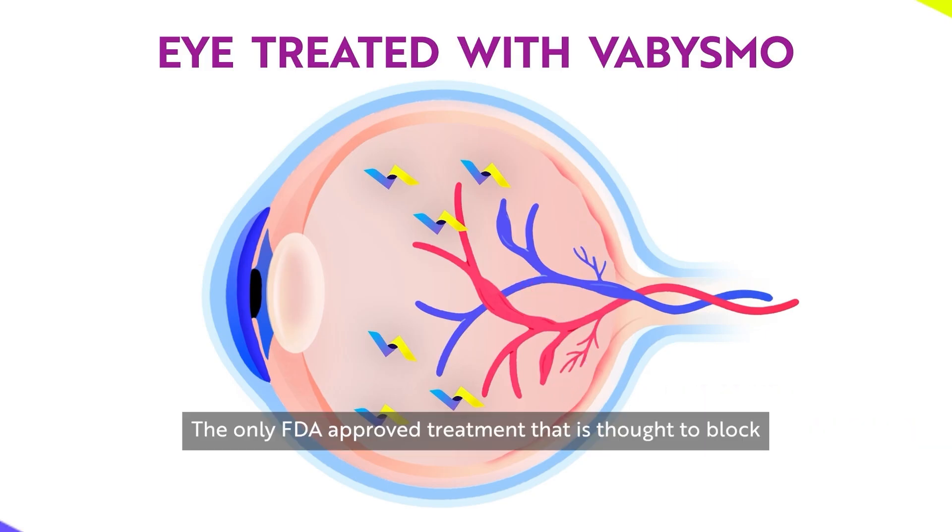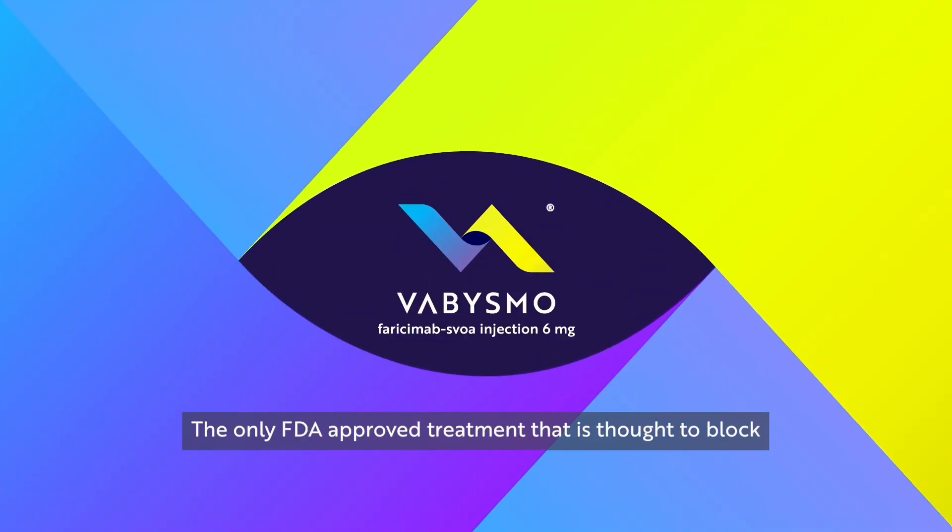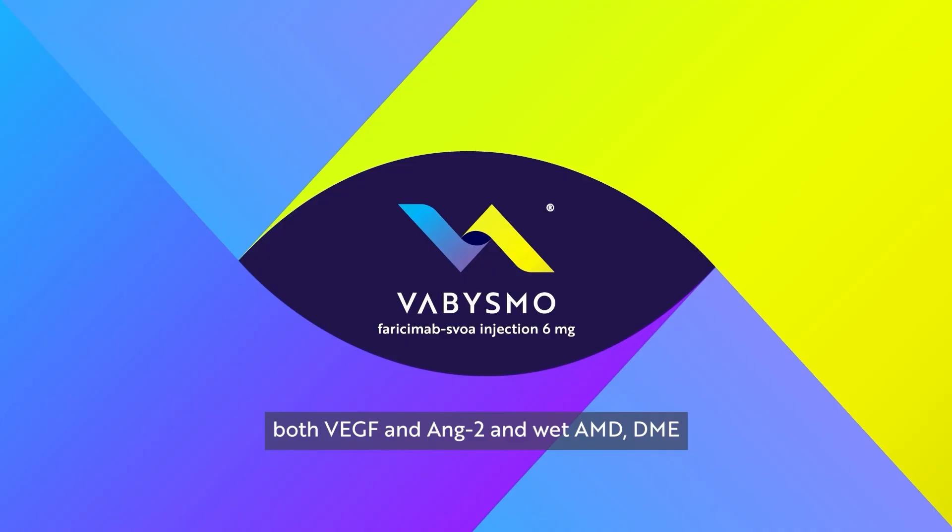Vibizmo — the only FDA-approved treatment that is thought to block both VEGF and ANG2 in wet AMD, DME, and macular edema following RVO.